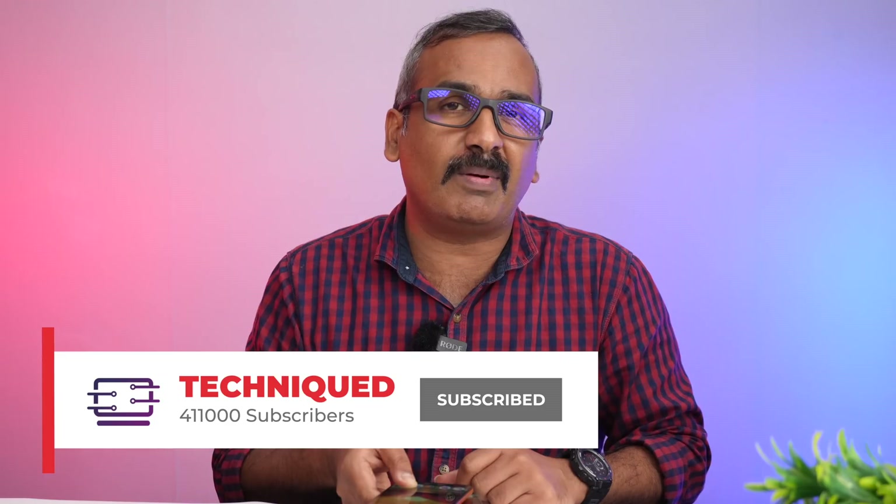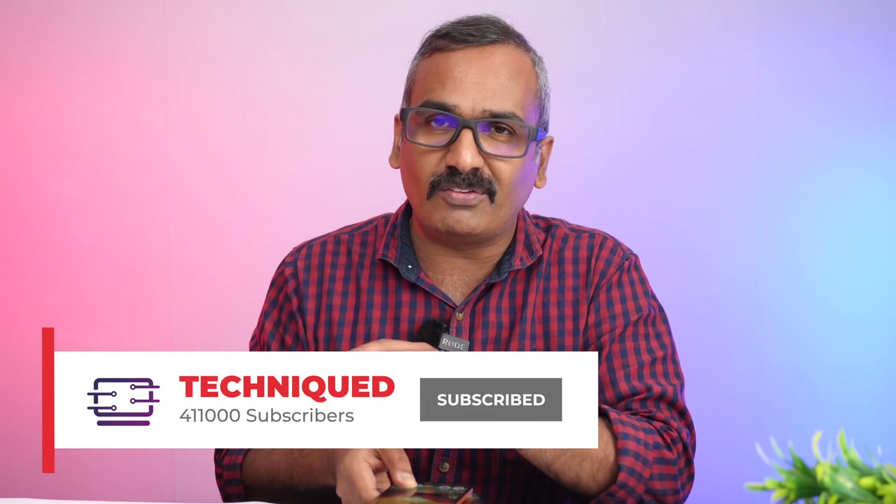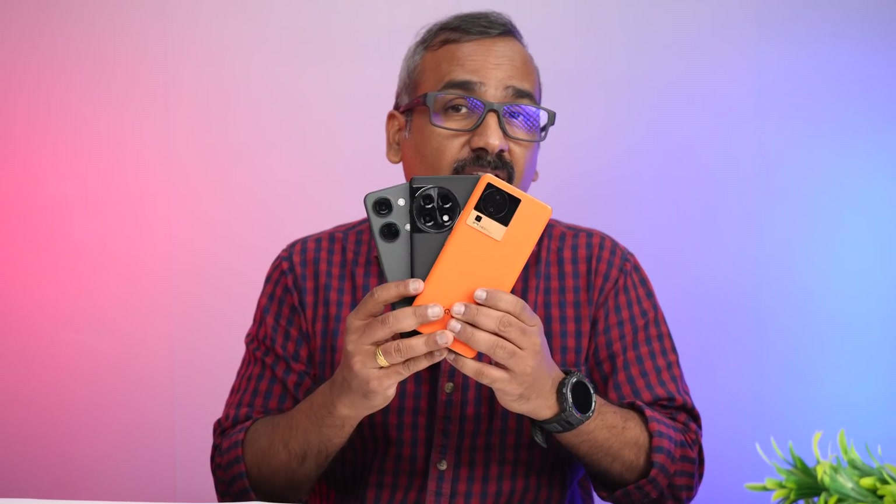If this is your first time on this channel, do hit that subscribe button and also hit the bell icon to get notified of all the videos we publish. We have also done a speed test comparison of these three devices, so check out our channel for more videos on these three devices. Let's get started with the performance testing.